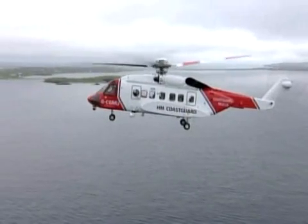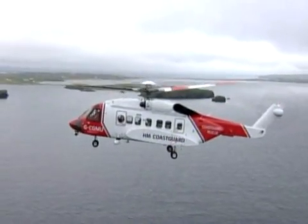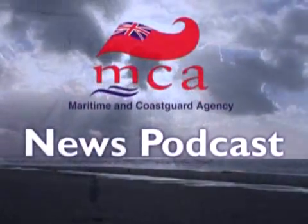With the S-92s and their enhanced features, the MCA can continue to provide valuable search-and-rescue coverage around the UK's coasts. We'll bring you more as other S-92s enter service, in future editions of the MCA Monthly Video News Podcast.